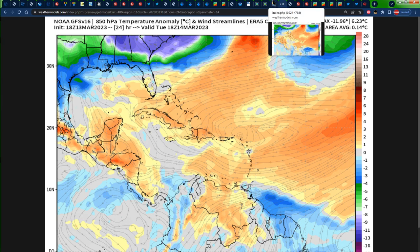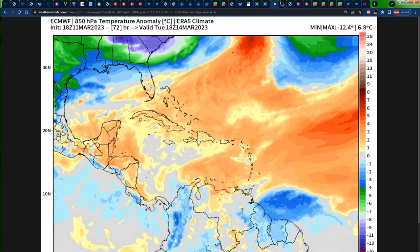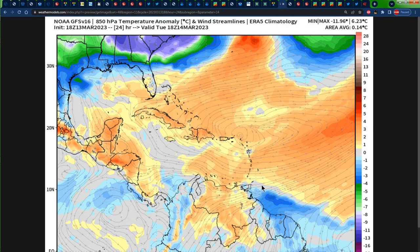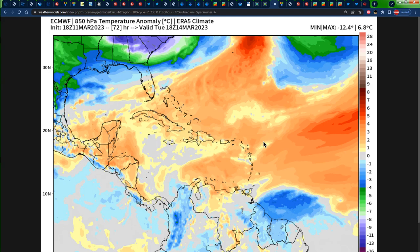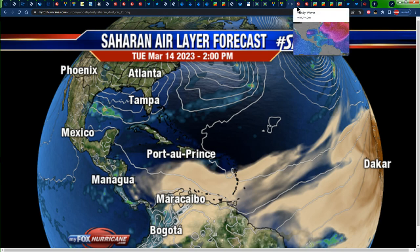We can see above-normal temperatures across the majority of the Caribbean for tomorrow — from Central America all the way around to Cuba, the Bahamas, Turks and Caicos, Española, Puerto Rico, and all of the Eastern Caribbean islands are expected to receive above-average temperatures. There are some average or slightly below-normal temperatures across portions of Trinidad and Tobago, with below-average temperatures across portions of Guiana, French Guiana, and Suriname. The Saharan dust forecast for tomorrow shows some dust across the region, mainly across the Eastern Caribbean — specifically the southern Leeward Islands, especially the Windward Islands, as well as the ABC islands, and maybe even portions of Venezuela — will be getting in on hazy skies and dust associated with the Sahara Desert by 2 p.m. on Tuesday.